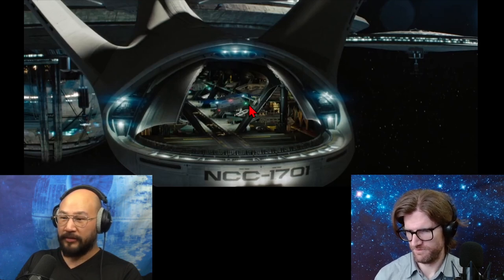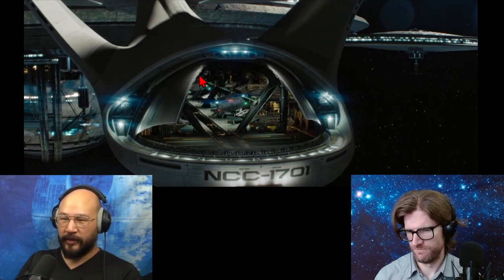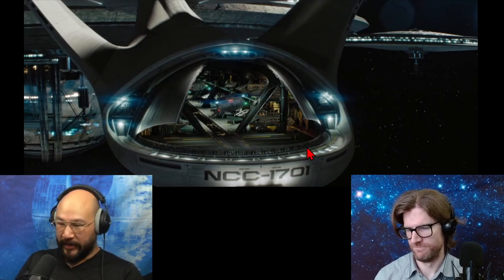Interesting hangar bay - they have a bunch of shuttles, whereas in the future Star Treks they only have like one or two shuttles. I wonder why. I guess the transporter just gets used more and more, so the shuttle requirements get less and less. I buy that completely.